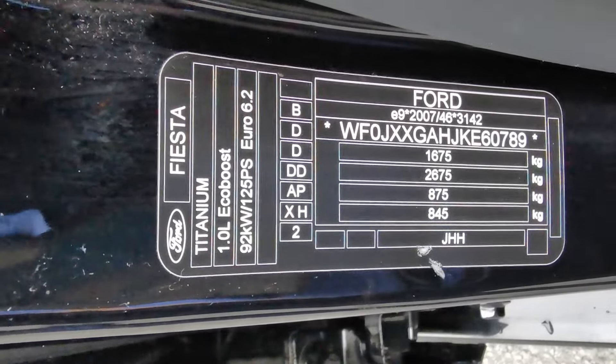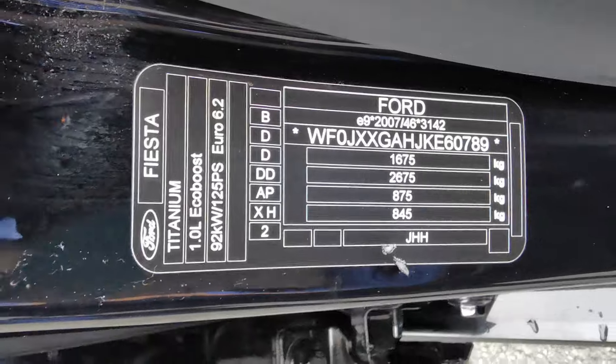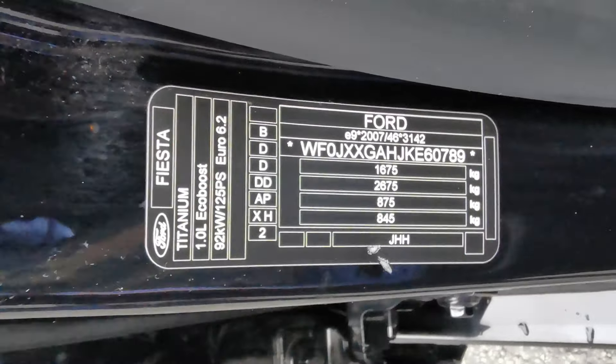Back outside the car, on the door pillar you've got the plaque which confirms it's the Ford Fiesta Titanium 1 litre EcoBoost 125 PS.